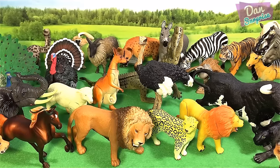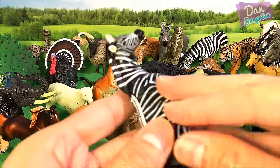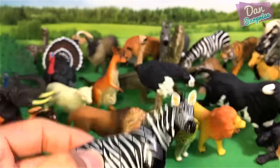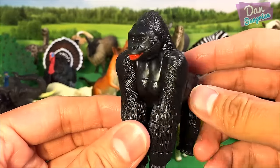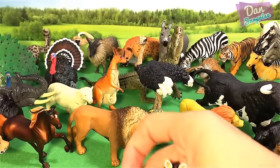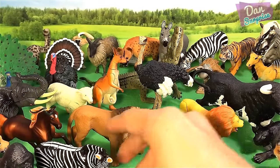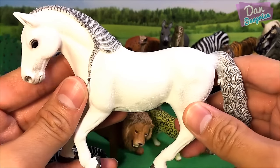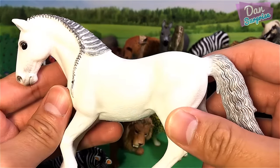What do we have next? We have a zebra — a 3D puzzle — and a silverback gorilla. And we have a white horse over here which looks very beautiful.